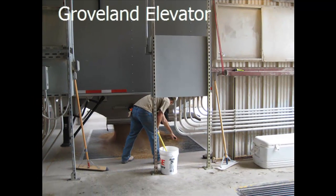Upgrades to the conveyors at our Groveland facility were completed in the spring of 2013. Every tank on site can now receive grain at a maximum capacity of 20,000 bushels per hour.